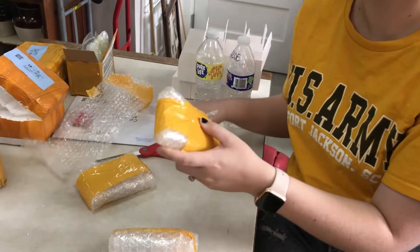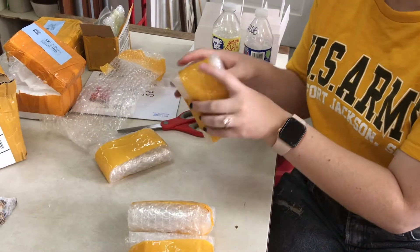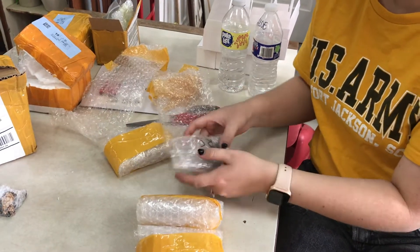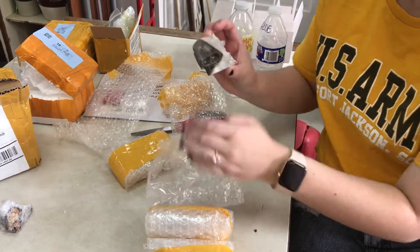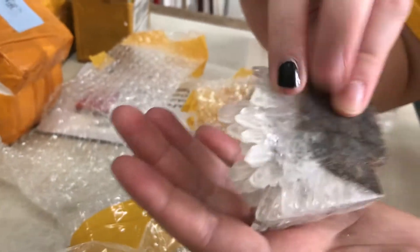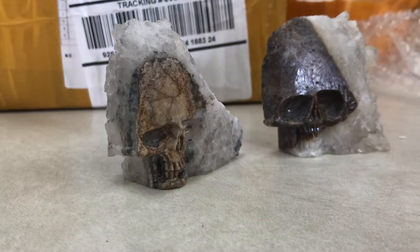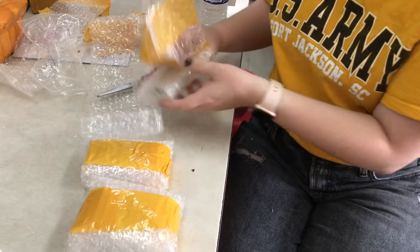Package number two. This is another little carved skull piece with a cluster of quartz crystals. It's a really cool one. It stands up really nicely — that's great for displaying. I might have to buy one of these for myself. These are cool.